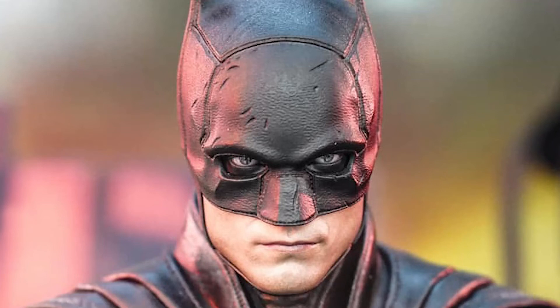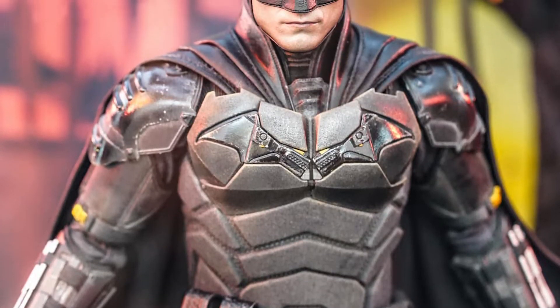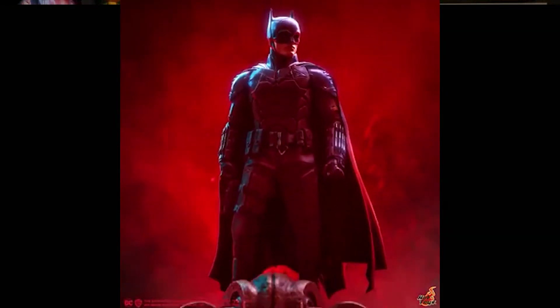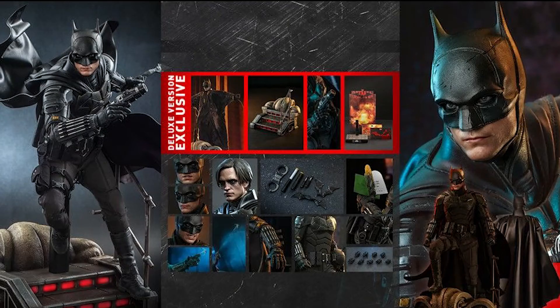I am Vengeance. Hot Toys' The Batman 1:6 scale figure has been revealed. My name is Kosta and this is Pop Culture Living Room. Teased several weeks ago, Hot Toys has dropped some DC goodness on our plate, and this Batman comes in three delicious flavors: Standard, Deluxe, and with Bat-Signal.